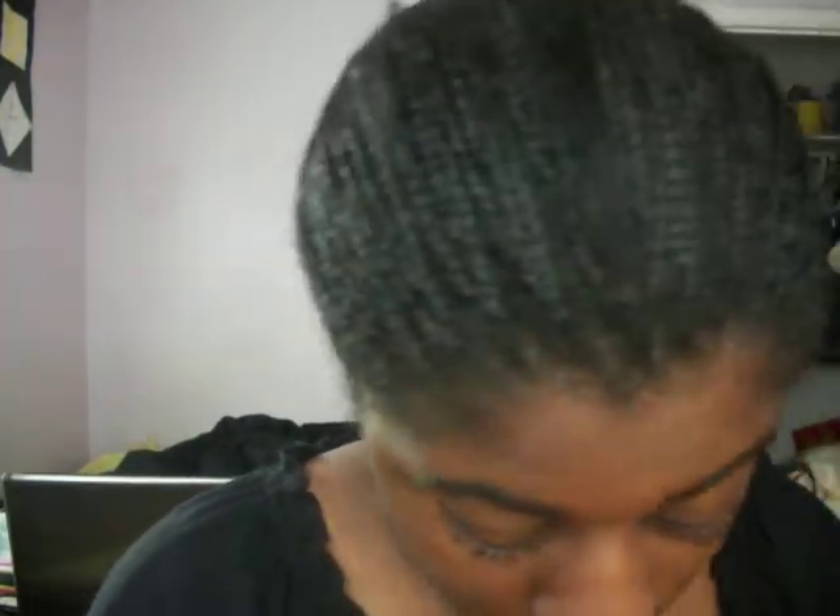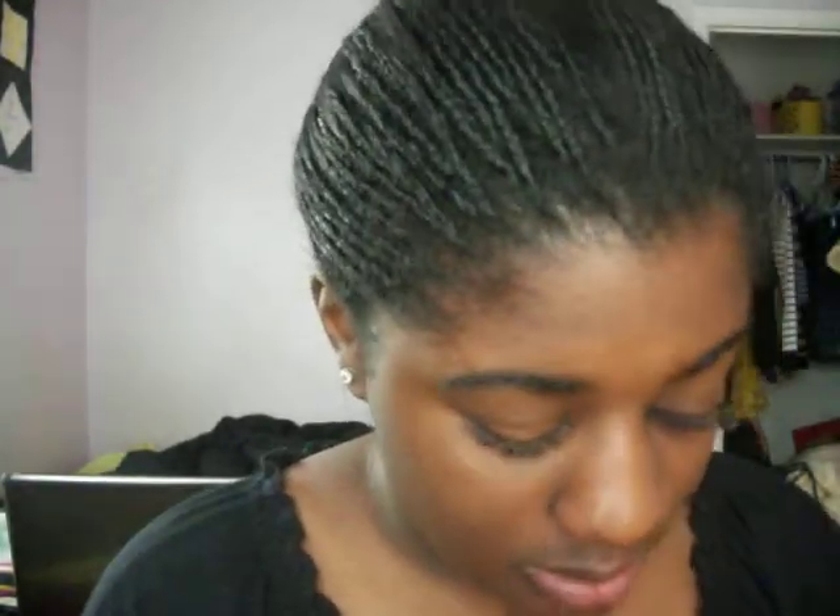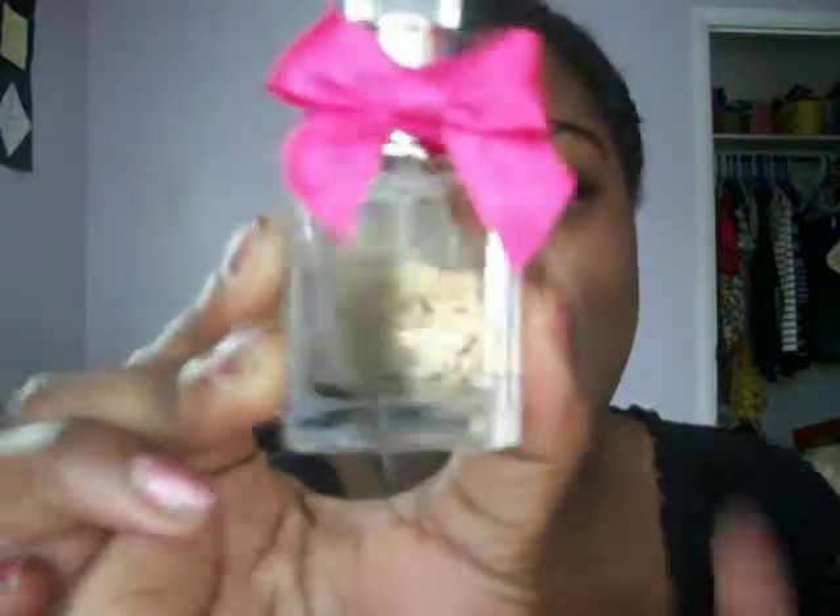Then she got me something else — I don't know where she got it from, but I got Viva La Juicy. It comes with a Viva La Body Lotion, a Viva La Shower Gel, and this little perfume right here, which is so cute. It has a little pink bow on it. I love Viva La Juicy.